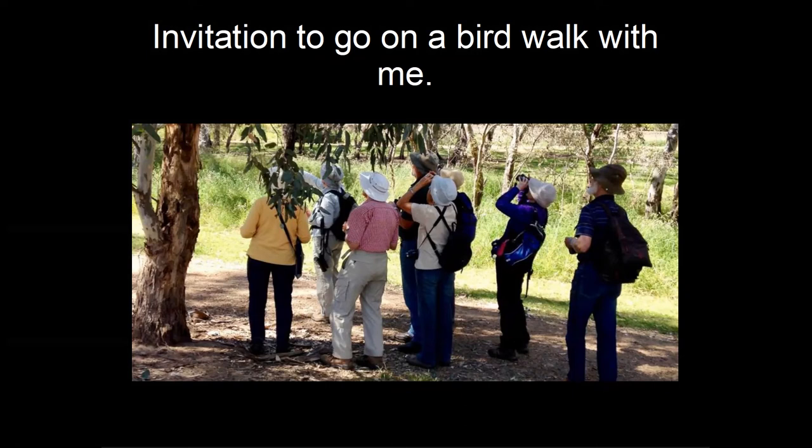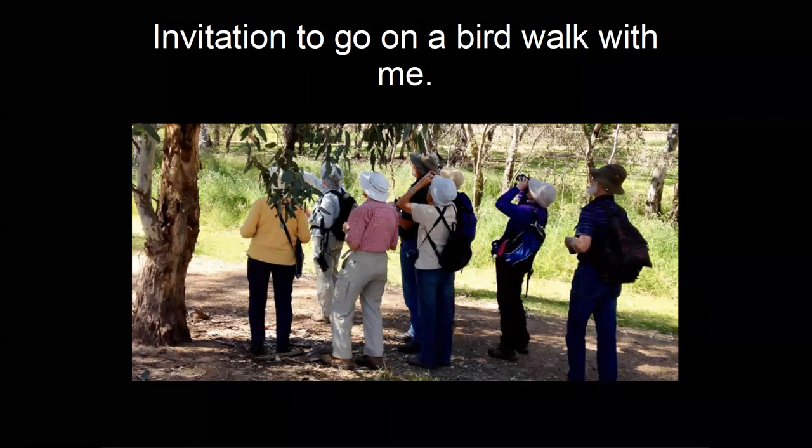Some field guides to Australian birds have a bird call app that comes with the guide — I know Morecambe's field guide has one. You can also download bird call apps online. I made all my own recordings of bird calls and use them, but it's much easier to download an app on your telephone.